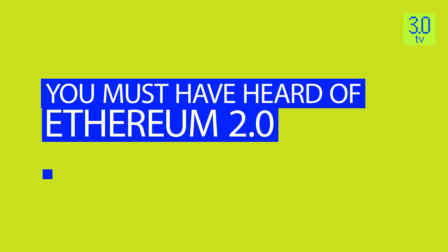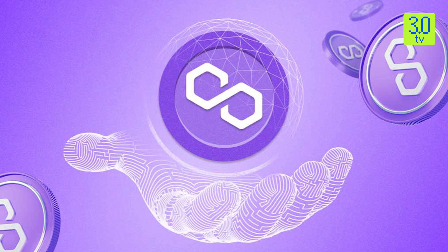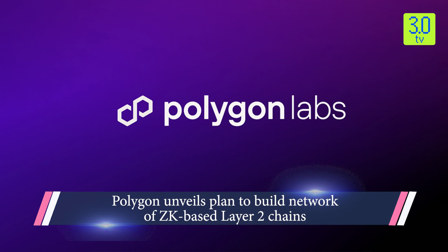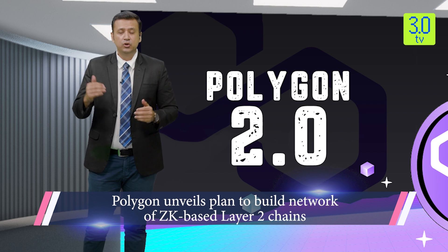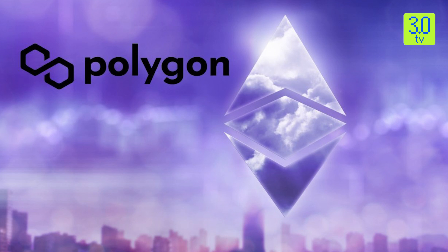You must have heard of Ethereum 2.0, but now its layer-2 Polygon is also coming up with Polygon 2.0. Polygon 2.0 is a culmination of over a year of collaboration between Polygon Labs, developers, researchers, application nodes, operators, validators, and the broader Polygon and Ethereum communities.